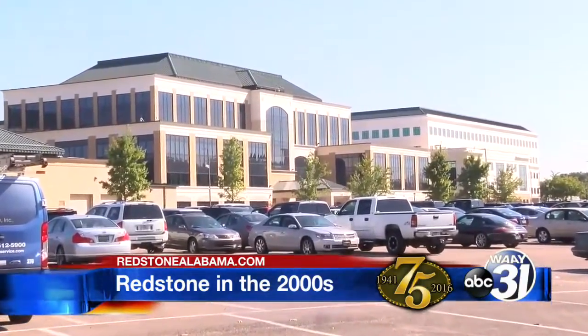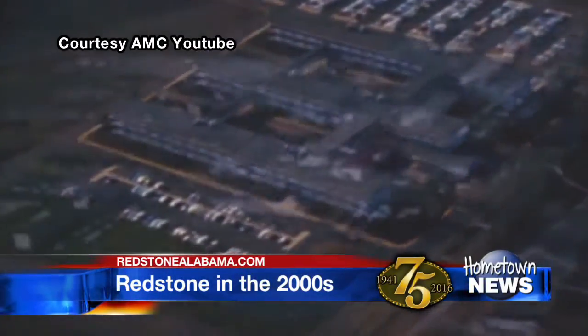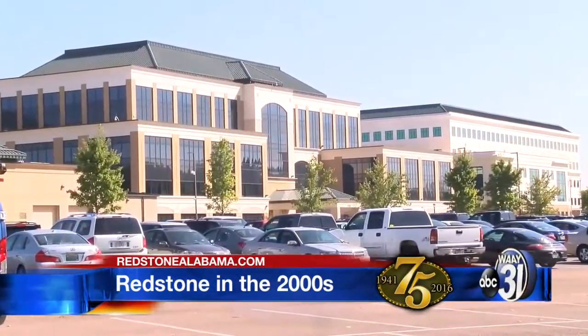The Space and Missile Defense Command Army Forces Strategic Command also moved its headquarters to Redstone, although they had had a presence here for years. Over the last 59-plus years, the command has gone through many different name changes — from the Sentinel Systems Command to the Safeguard Systems Command to the U.S. Army Strategic Defense Command. Lieutenant General David Mann says headquarters moved here in 2007 along with the Missile Defense Agency. The Alabama delegation played a big role in making sure we got the necessary funding to build facilities and housing areas here on post. With all the different organizations we have here, this is really the epicenter for the Department of Defense in terms of Missile Defense.